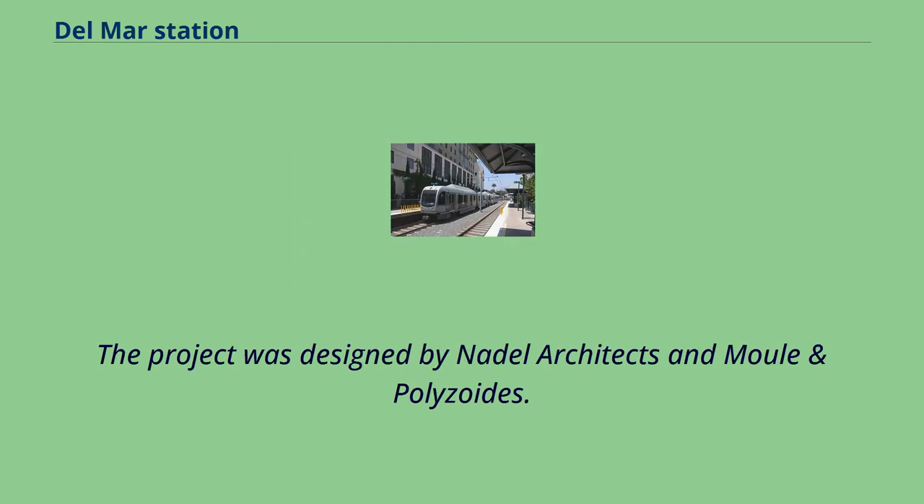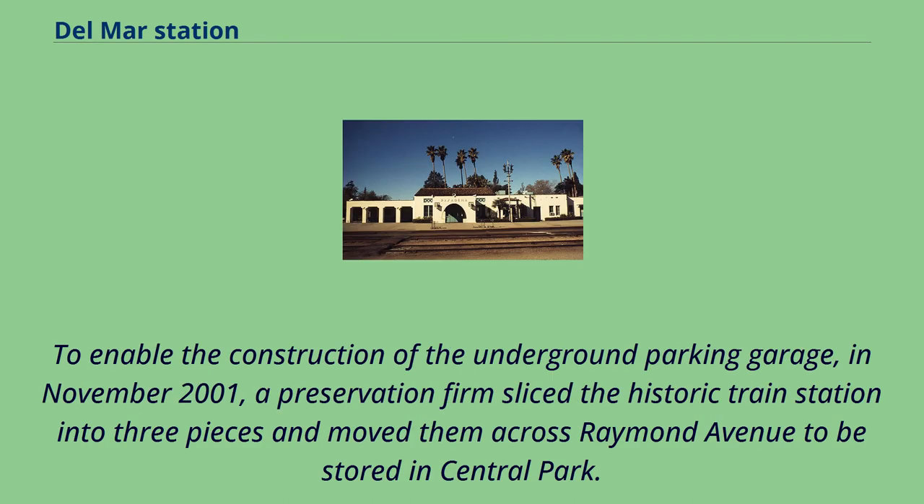The project was designed by Nadel Architects and Mool and Palizzoids. To enable the construction of the underground parking garage, in November 2001, a preservation firm sliced the historic train station into three pieces and moved them across Raymond Avenue to be stored in Central Park.